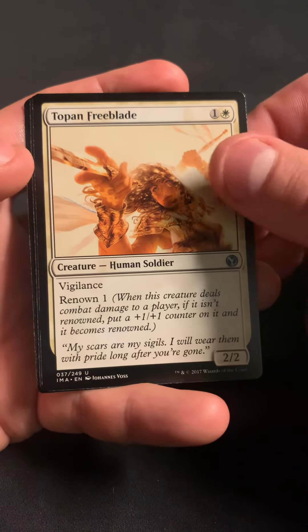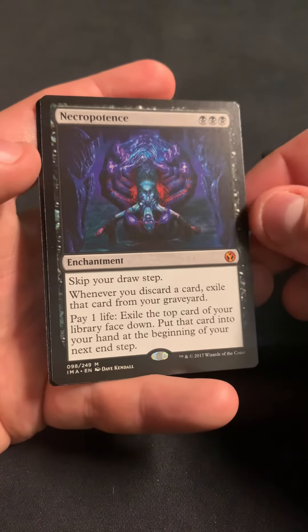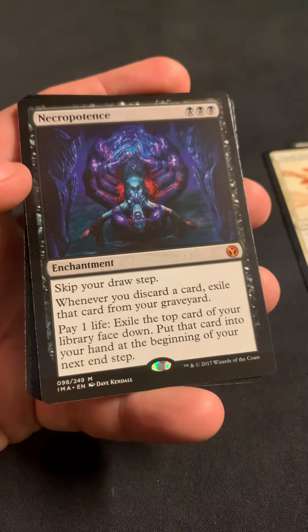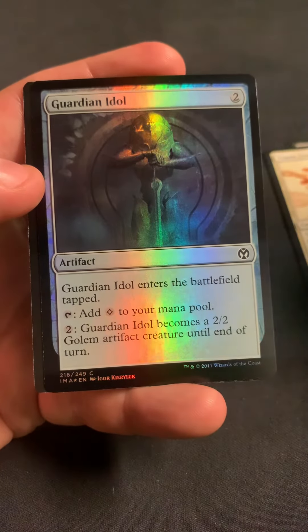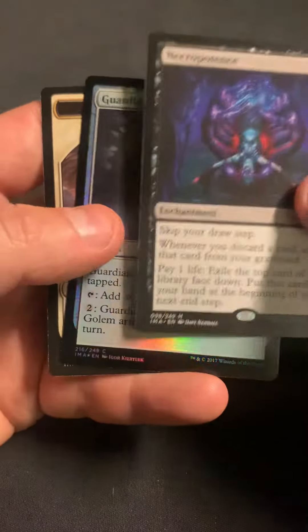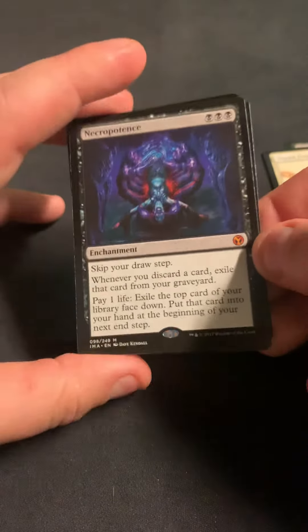Topan Freeblade. Got a mythic — hey, that's a nice card! Even though it was reprinted in the advent calendar Secret Lair, still pretty solid. We got the Necropotence.